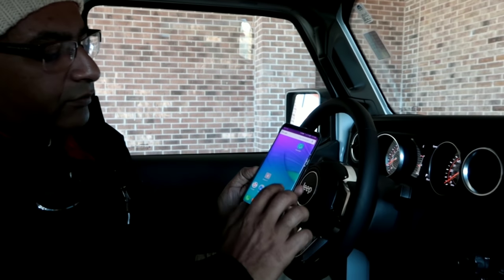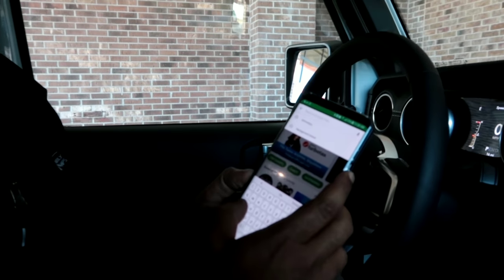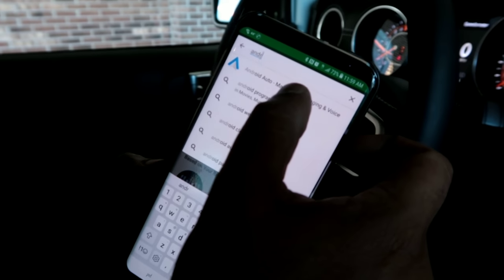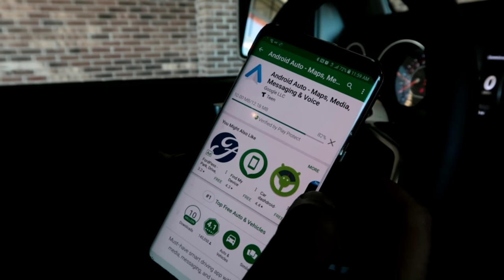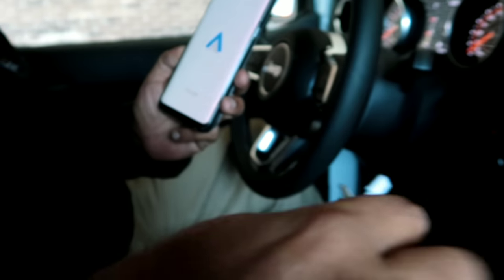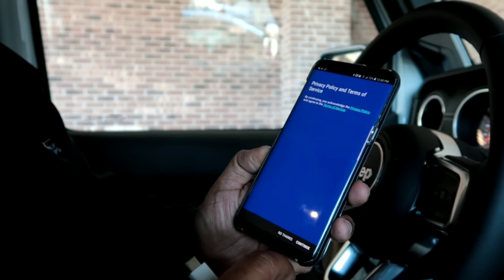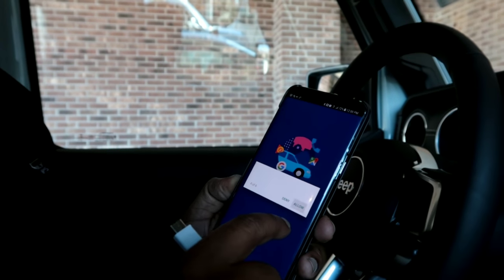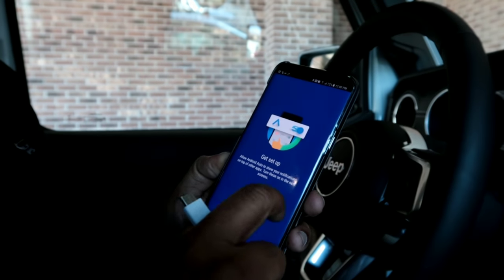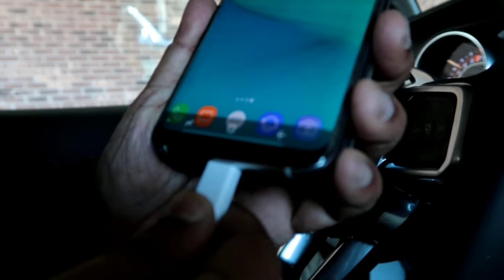For Android phones, you need to download the Android Auto app. Go to the Google Play Store, type in 'Android Auto,' and download and install it. Once installed, open it, connect your phone, sign up, and grant all the required permissions.